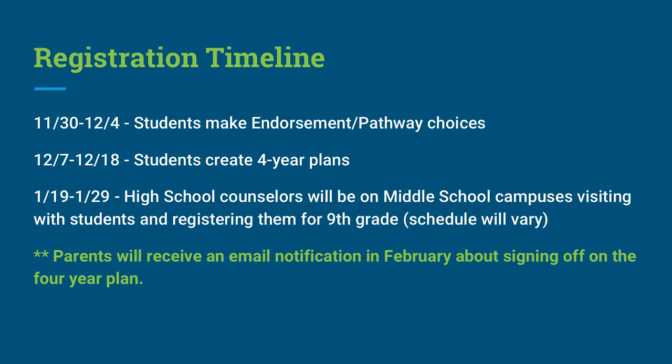Now let's take a look at the registration timeline. Students are going to select their area of endorsement and create their four-year plans in eighth grade. Here are important dates for families: Between November 30th and December 4th, students will make their endorsement pathway choices. Between December 7th and December 18th, students will create four-year plans. Between January 19th and January 29th, high school counselors will be on middle school campuses helping students register for ninth grade courses. Every high school campus will have a different registration schedule, and families will receive that information shortly. Parents will also receive an email notification in February about signing off on students' four-year plans.